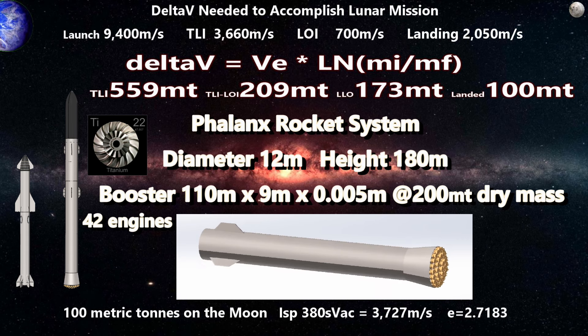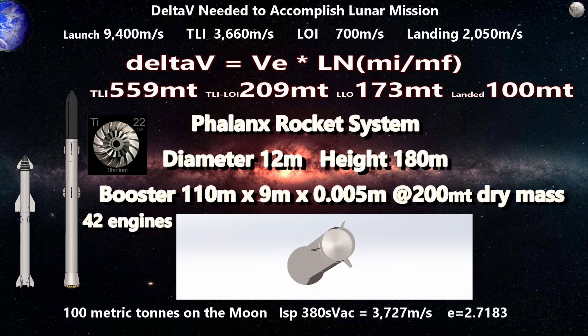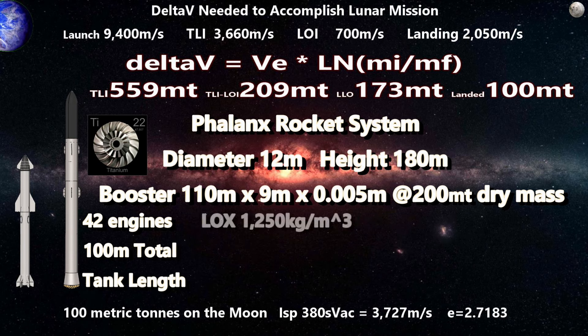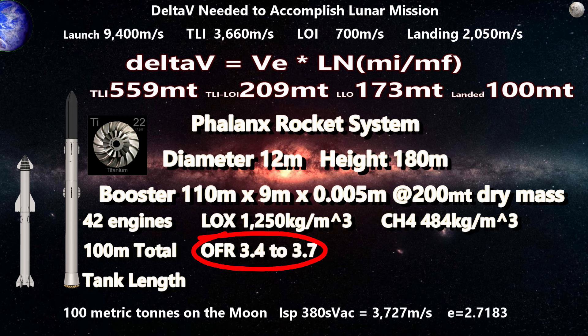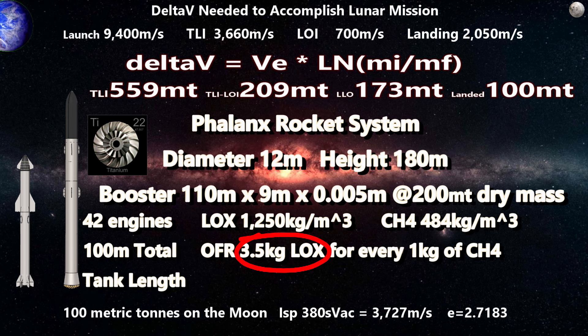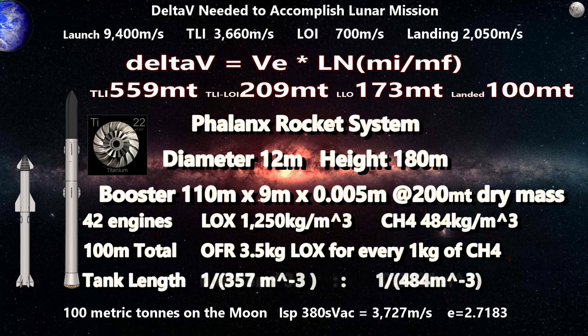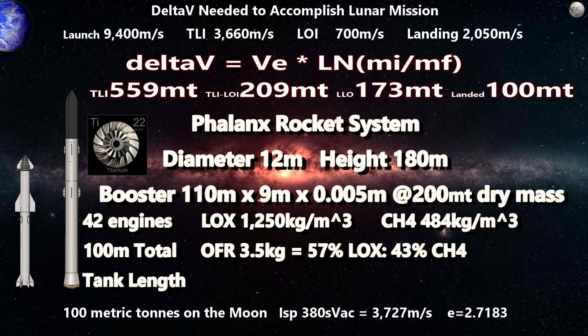Now let's look at our tanks. Allowing 5 meters at the base for the engine and equipment bay, and 5 meters at the top for the dome, release mechanisms, and fin controls, the tanks would have a combined 100 meters of height. Liquid oxygen is 1,250 kg/m³ and liquid methane is 484 kg/m³. The oxidizer-to-fuel ratio is 3.4 for the M10 and about 3.7 for the Raptor — we'll go with 3.5. Working through the ratios, we find we need 57% of our tank volume for liquid oxygen and 43% for liquid methane.